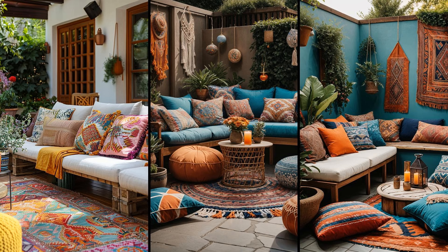A boho patio thrives on an eclectic array of colors and patterns. Consider throw pillows in vibrant hues, tribal prints, and various textures — mixing these creates a cohesive yet playful atmosphere. It's like an art gallery on your patio. Feeling adventurous? Don't shy away from bold combinations like geometric prints with florals. It's all about expressing individuality. Just remember to anchor your design with a few neutral tones so your space still feels inviting and balanced.